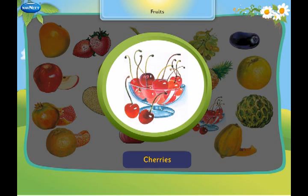These are cherries. It is also one of the smallest fruits.